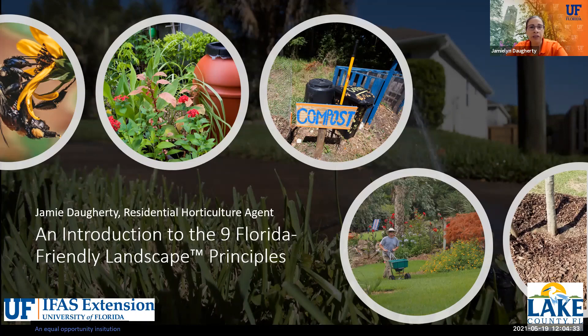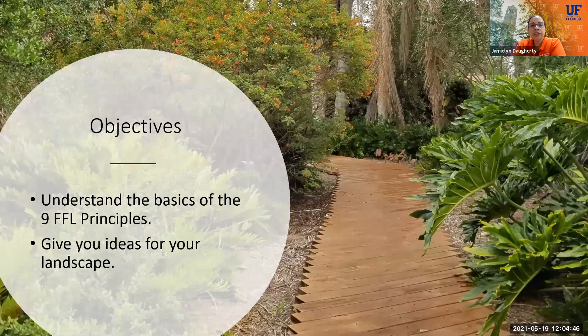Questions in the chat — you're welcome to ask them as we go, and I will also have time for questions at the end. Our objectives for today are so that you all learn just the basics of the nine Florida-Friendly Landscape Principles and get some ideas of how you can implement them in your own landscapes.